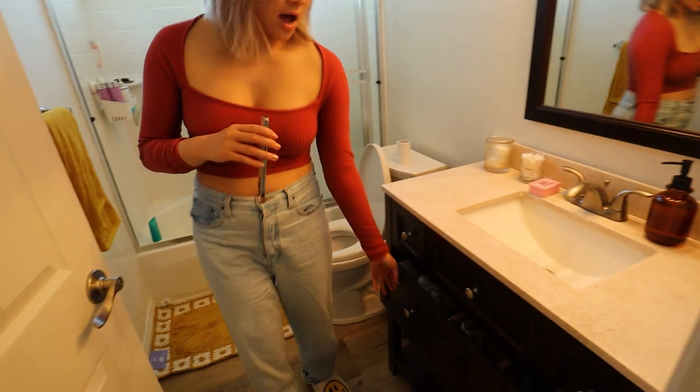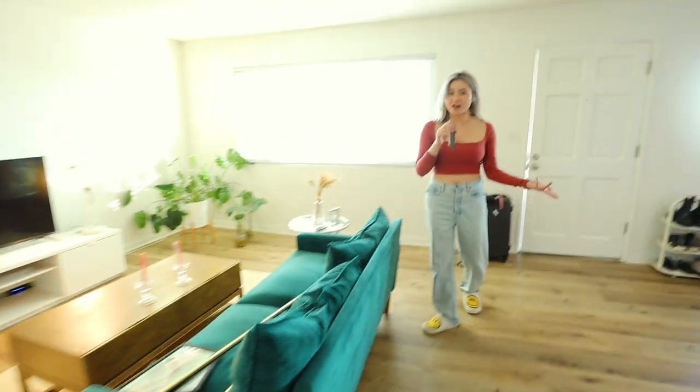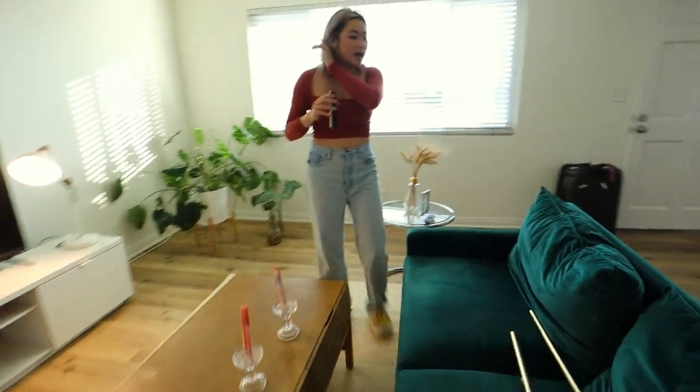I do have a roommate — she works a nine-to-five, so that's why I'm able to film videos and work. I'm scared to sleep alone anyway. A lot of you were wondering how much I'm paying for this place. The whole place is $2,300, so I'm paying $1,150 plus utilities. It's been really hard to find places in LA.